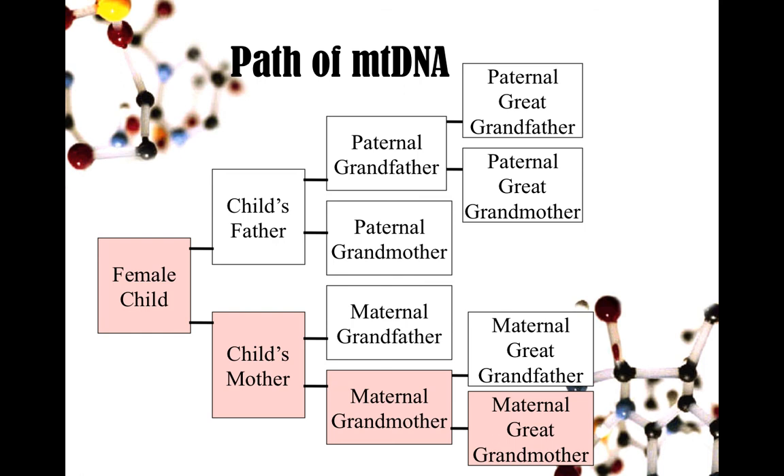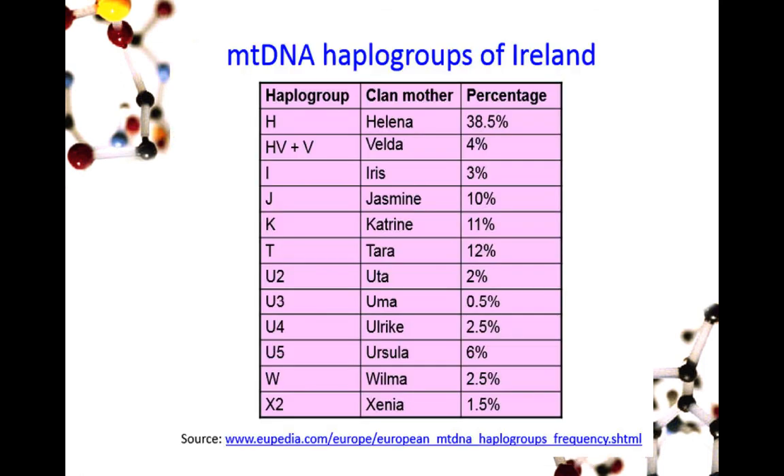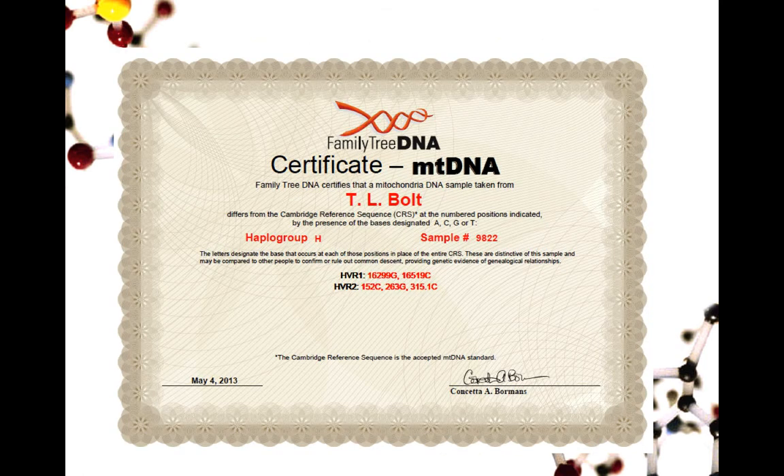One test I forgot to name earlier is the mitochondrial DNA test. That's the one that follows the female line — the maternal line. Males and females both have it, but males do not pass it on. These are the ones most common in Ireland — the different types of mitochondrial DNA. H is the most common in Ireland and in Western Europe broadly. Some of these are considered indigenous to Ireland. And this is my father's mitochondrial DNA certificate, which again is nice to have, but it doesn't derive meaning until you can compare the results.